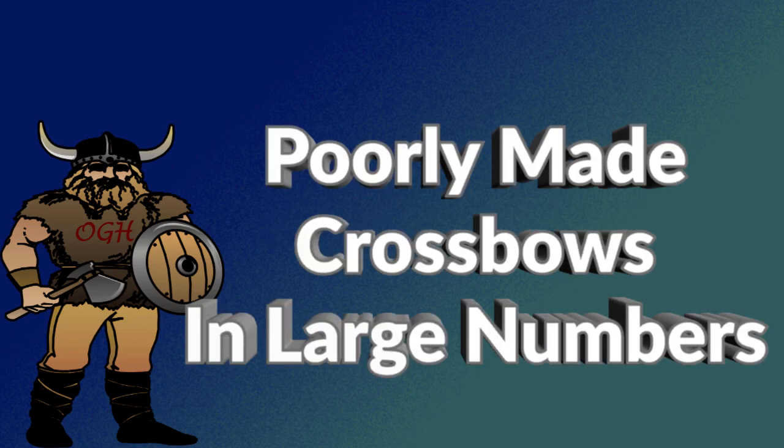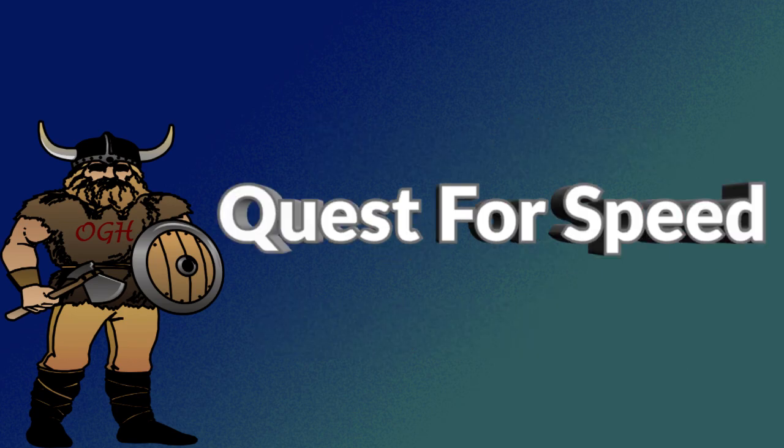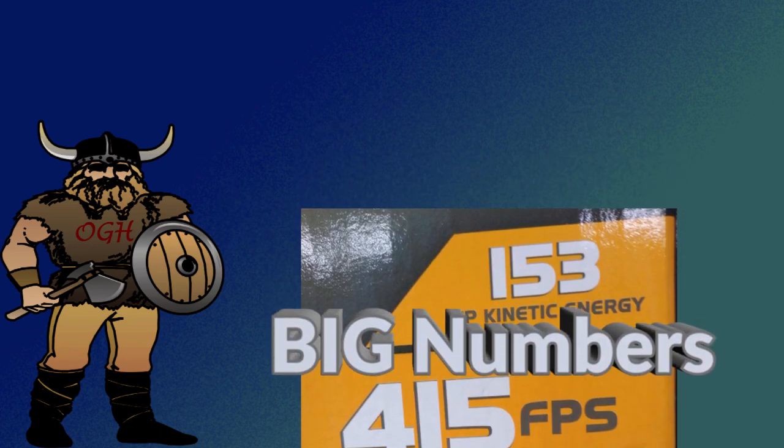Please don't get me wrong — I'm not saying there aren't some poorly made crossbows getting out of the factory in large numbers. But as users, we have to take some responsibility for our actions that may have led to the failures. One of those actions is that undeniable quest for speed and falling for the manufacturer's big numbers on the box.